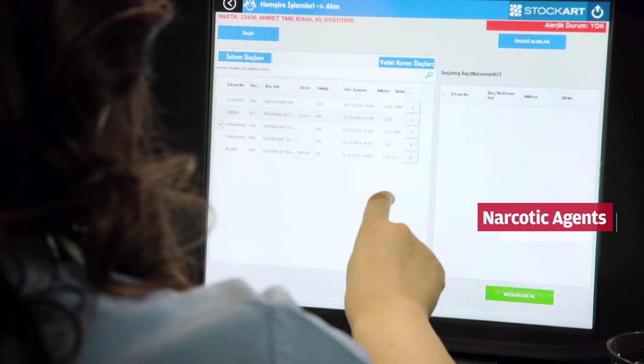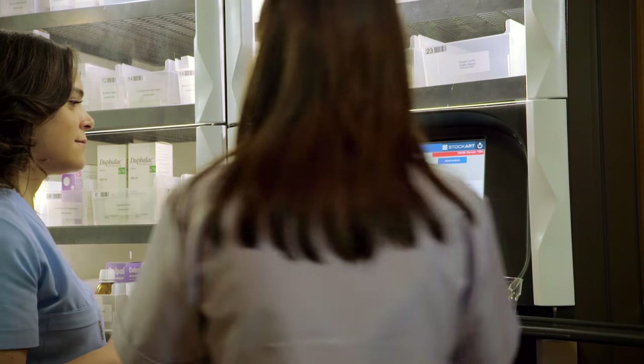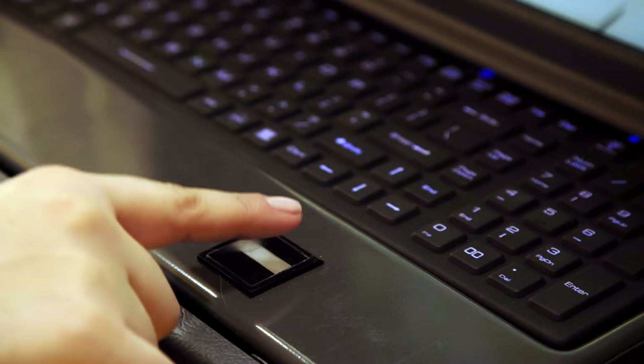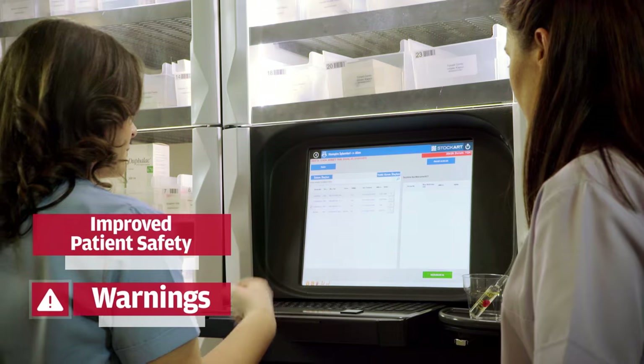Accessing high-risk medications on MedSmart requires the company of a witness and extra security controls. In addition, cold chain medications also have controlled access on MedSmart. Patient safety is improved through audio or visual warnings displayed during the removal of medication.